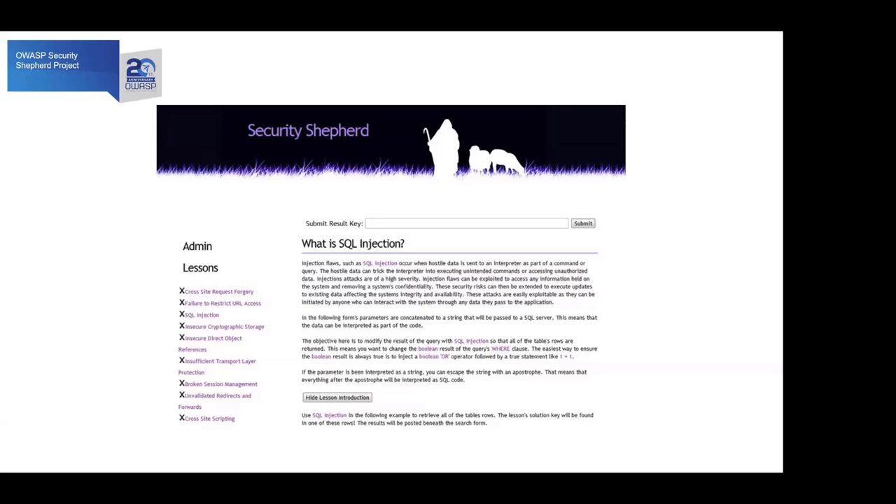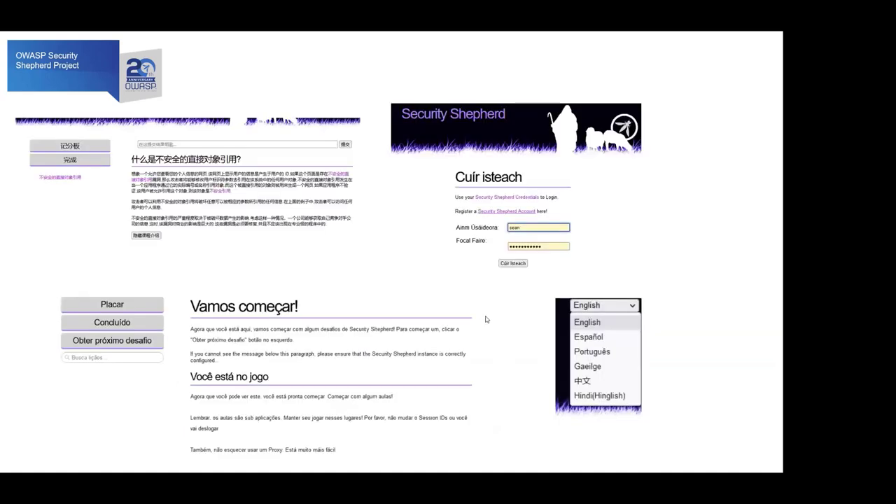Lessons tend to come first and challenges come afterwards in most cases. There's a submit result key form — once you complete a lesson or challenge, the result is always a key and you submit that to increment your score. In this SQL injection example, the wall of text is fairly important because it tells you how to complete the lesson. The next one, SQL injection part two, doesn't tell you any of this and has some filtering implemented, so you have to build on your knowledge.